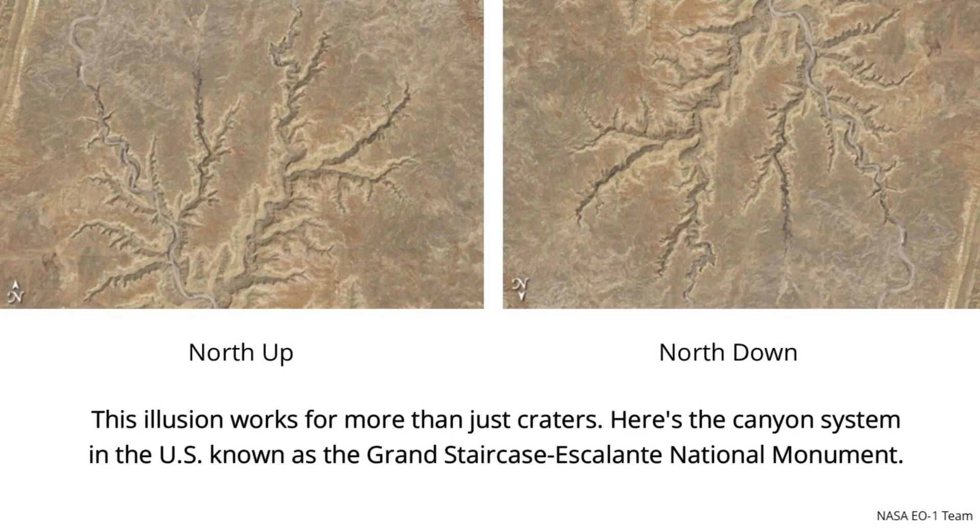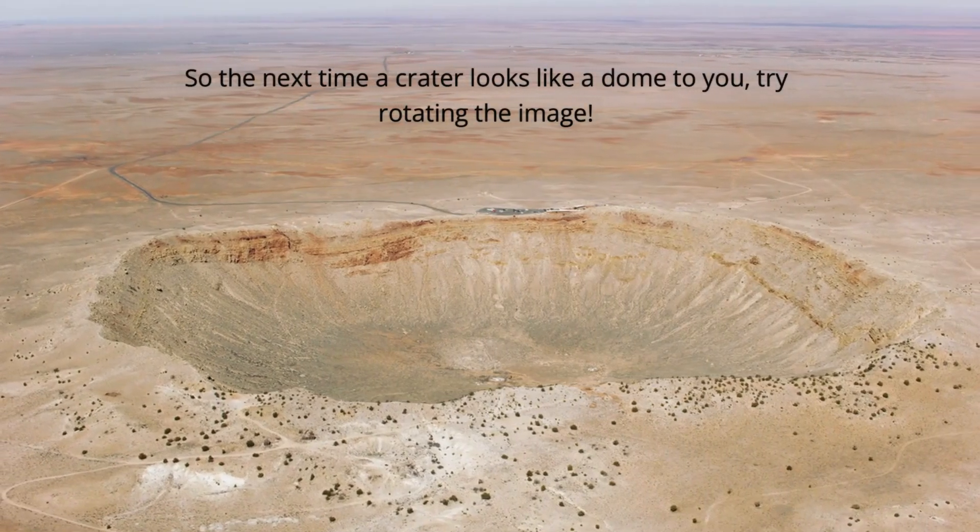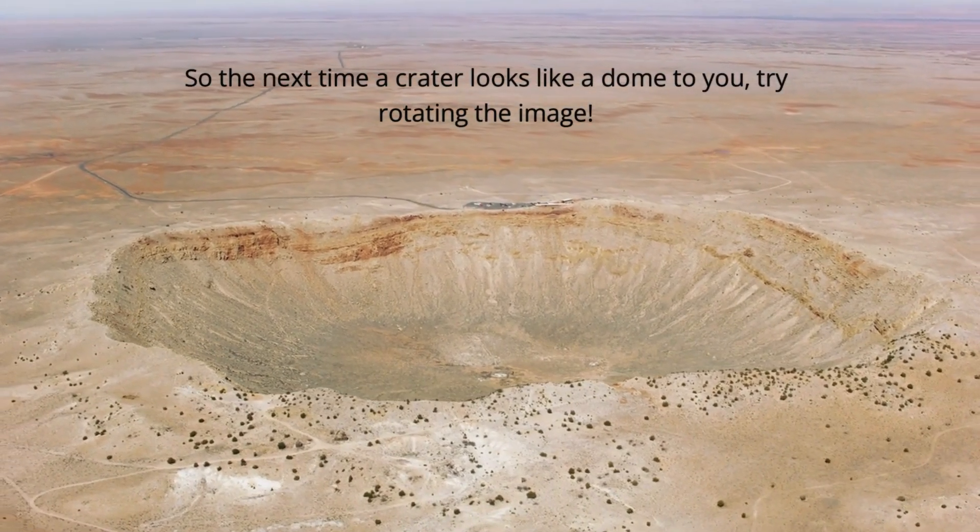This illusion works for more than just craters. Here's the canyon system in the U.S. known as the Grand Staircase-Escalante National Monument. And these are pink sand dunes and cream salt flats in the Arabian Peninsula's empty quarter. So the next time a crater looks like a dome to you, try rotating the image.